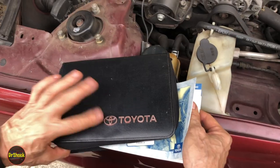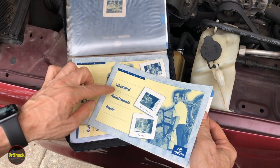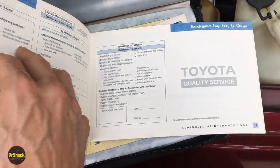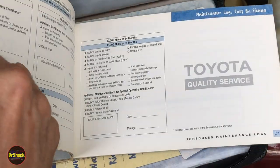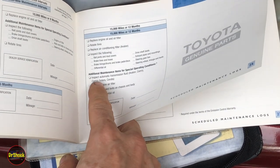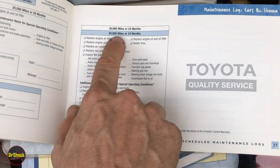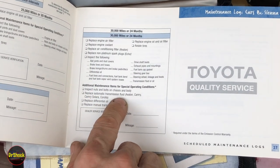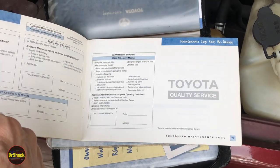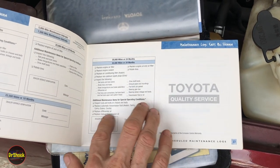The first thing I'm going to show you is some maintenance information. Inside your Toyota manual pack, one of them should have been the scheduled maintenance guide. In here we're going to cover a couple of things related to today's job. Every 15,000 miles you inspect the automatic transmission fluid for special operating conditions, and every 30,000 miles you replace the automatic transmission fluid. Toyota uses the terms transmission and transaxle interchangeably — technically a transaxle is used on a front-wheel drive vehicle — but most people just call everything a transmission.